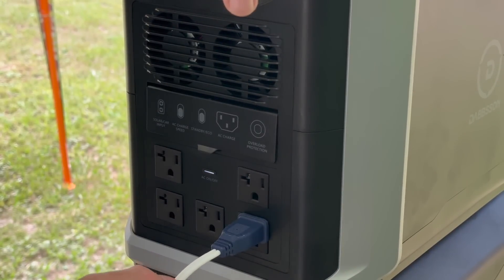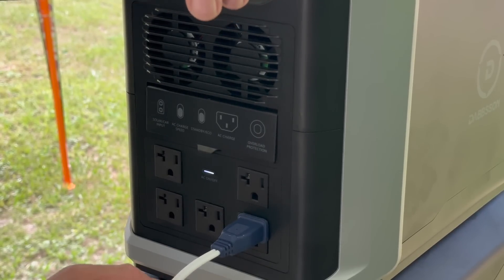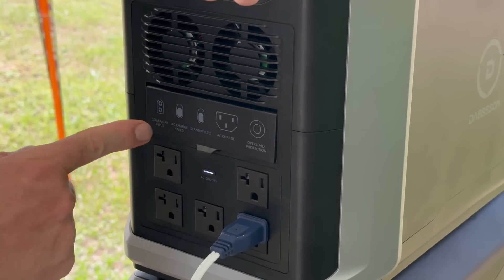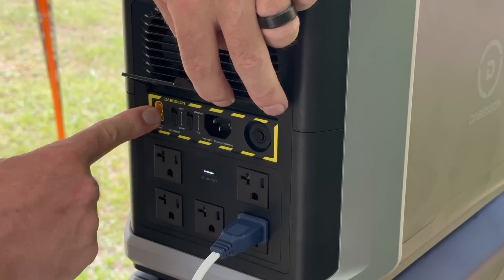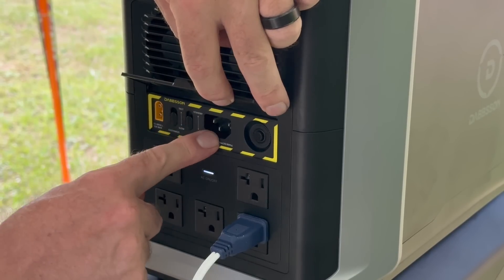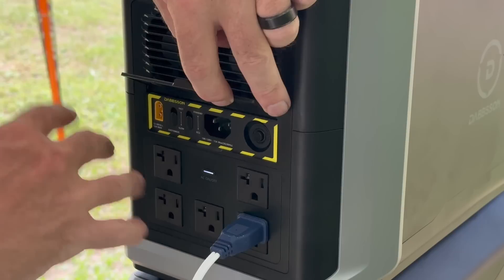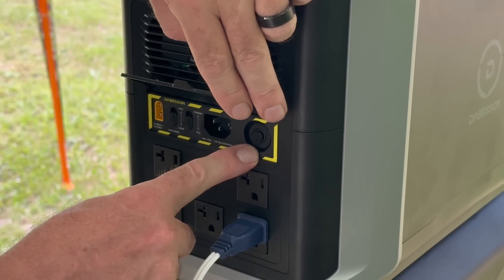On the right side of the DBS 2300 base station there are five AC 120-volt outputs. We have a fan plugged in because the heat index was 106 degrees when we came out here — hence the sweaty shirts, but such is life in Florida. We also have additional ports and buttons on the side: a solar panel input, a switch from slow to fast charge, a switch from standard output to eco mode, a direct AC cable input with no external power block, and a reset — essentially a GFI.